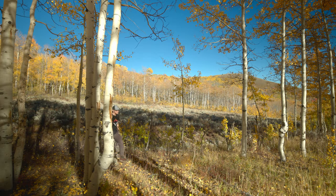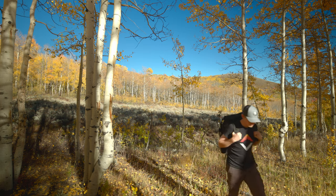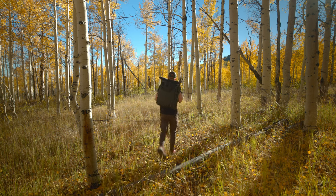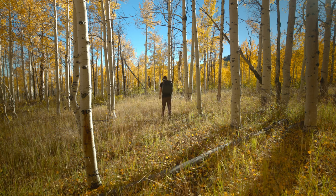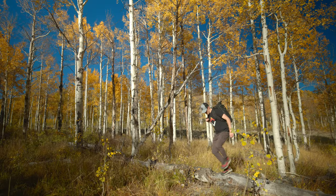Welcome back to the channel everybody. In today's episode I'm out in Wasatch State Park checking out all this really cool fall color. We're in the height of fall right now here in northern Utah and we've got incredible color in these aspen trees — it's looking really great out there.